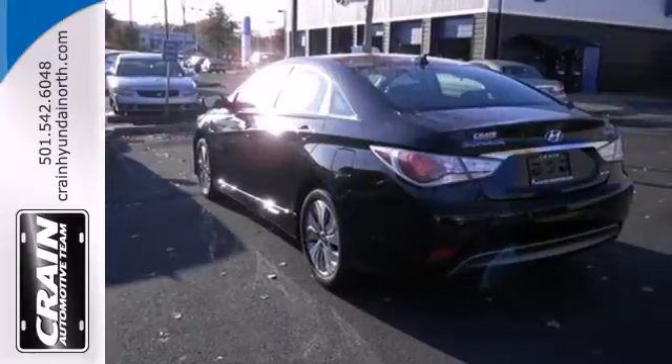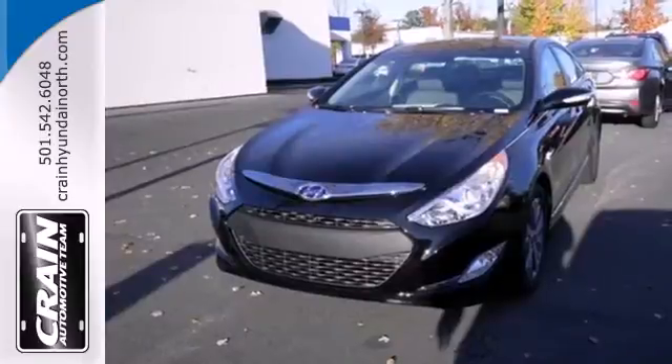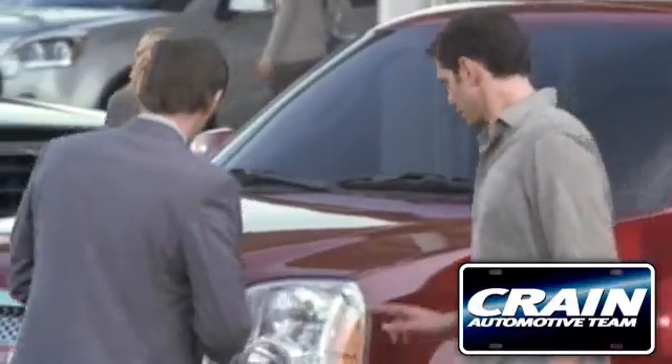This Sonata Hybrid has a spacious interior combined with rock-solid reliability. Come in today and take it for a test drive. Visit us anytime at craneteam.com.